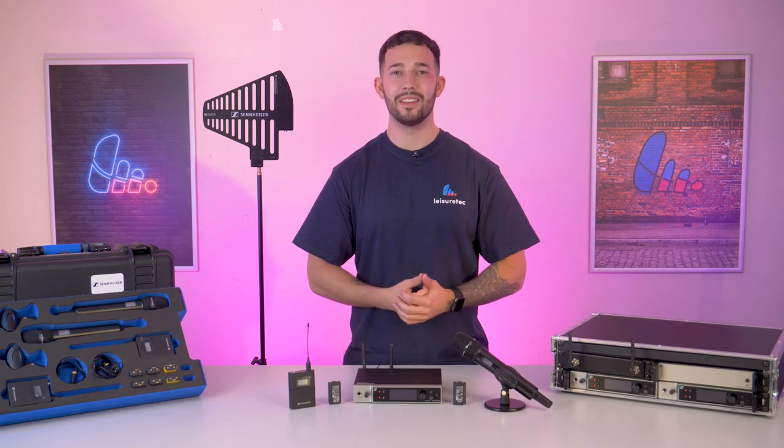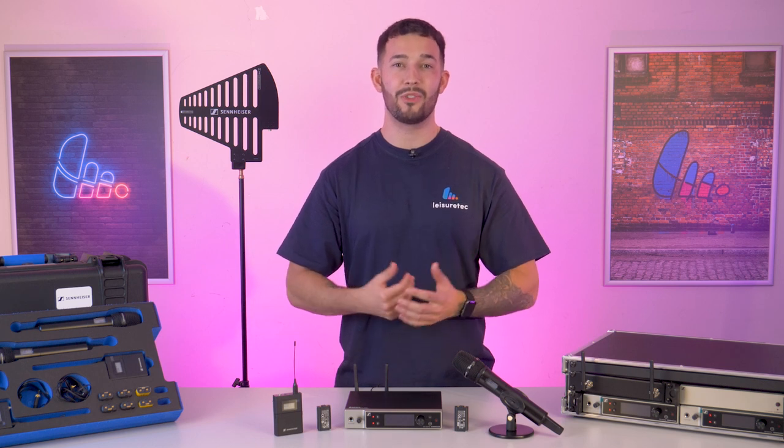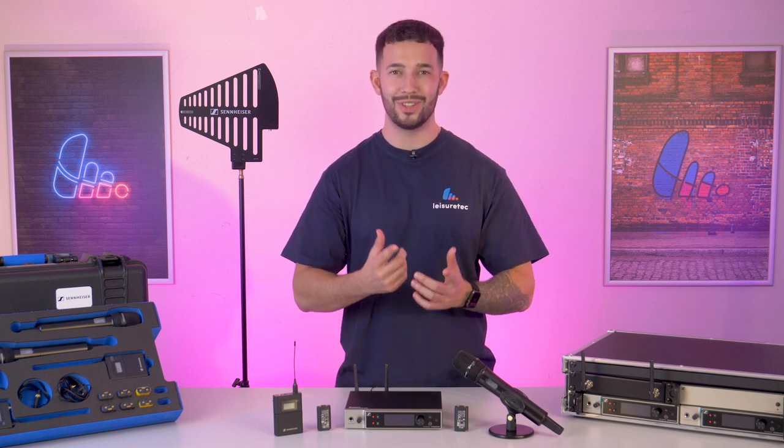And that just about covers it. If you need any more info on the Sennheiser EWDX wireless mic system, please visit our website or contact our technical sales team. As always, if you enjoyed the video, make sure to leave a comment, like and subscribe for more exciting product profiles. We'll see you in the next one.